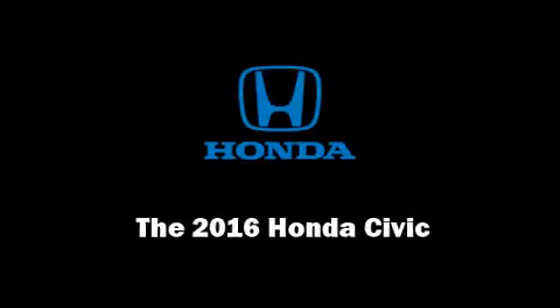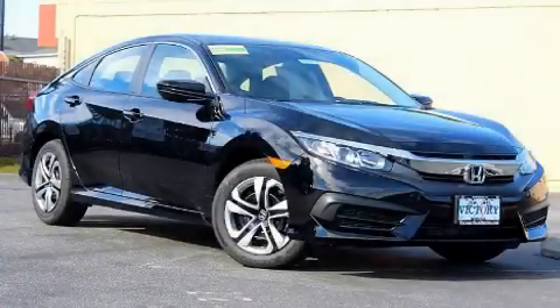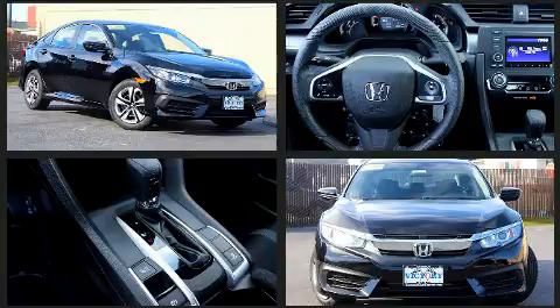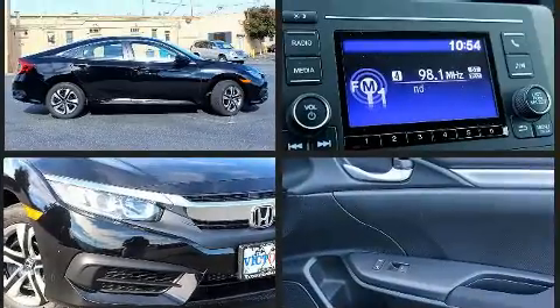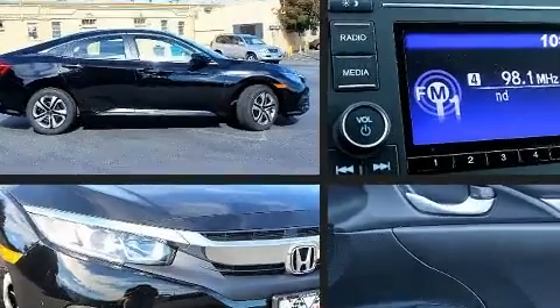Sensibility and practicality define the 2016 Honda Civic. This four-door, five-passenger sedan leads among competitors in its segment. Under the hood you'll find a four-cylinder engine with more than 150 horsepower, and for added security, dynamic stability control supplements the drivetrain.